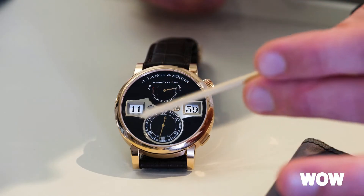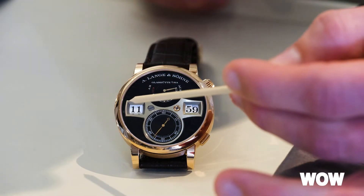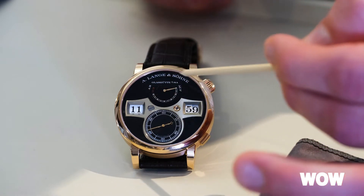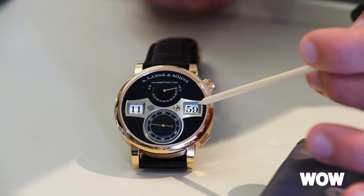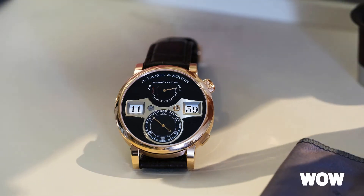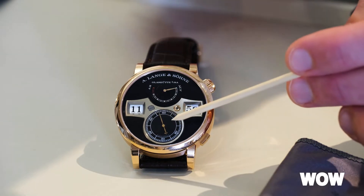The Zeitwerk indicates the time with three very large discs. You read the time from left to right. On the left side you have the hour indication — we indicate the time with one big hour ring. On the right side you have two single discs: one for the minute indication and one for the decimal indication. And now we have the best moment when it comes to reading the time on the Zeitwerk — we have to jump from 11:59 to 12 o'clock.